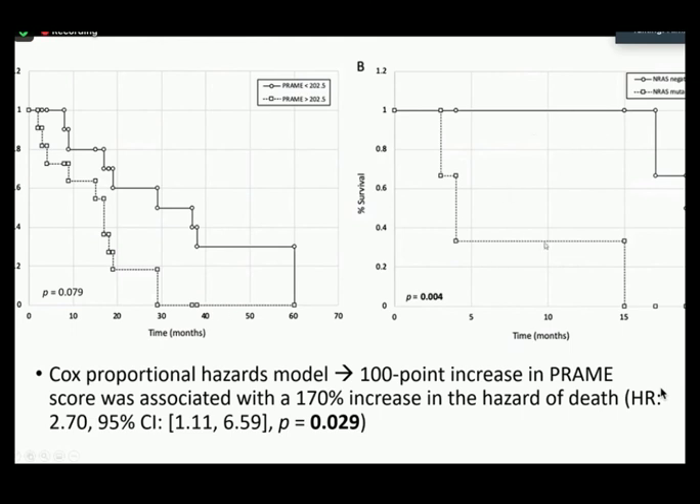The graph comparing NRAS mutated versus non-mutated cases actually came out to a statistically significant increase in survivability for those without NRAS mutations. Looking at PREM scores and risk of death using the Cox proportional hazards model showed that a 100-point increase in the PREM score was associated with a 170% increase in the hazard of death, and that was statistically significant.